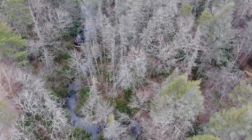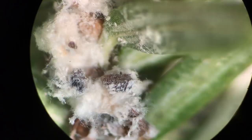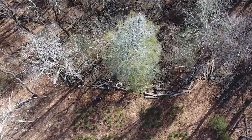The hemlock woolly adelgid is a tiny insect that settles at the base of the hemlock needles and inserts its mouthparts to feed on sugars contained in the twigs. One of the ways this insect damages the tree is by depleting the sugars, or carbohydrates, that the tree produces and needs to survive and grow. One of the biggest challenges for managing hemlock woolly adelgid is how prolific its population is — it reproduces so quickly that it's very difficult to get ahead of it.